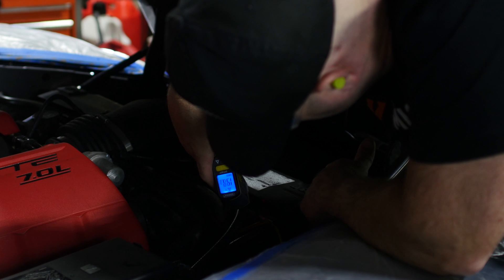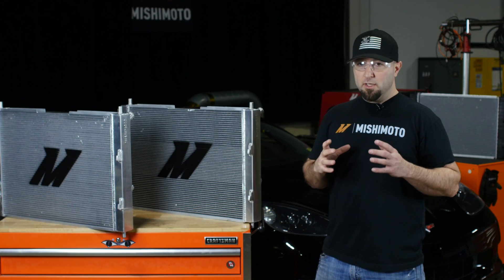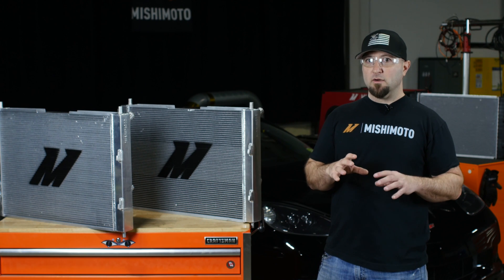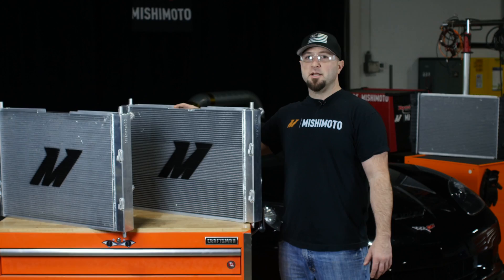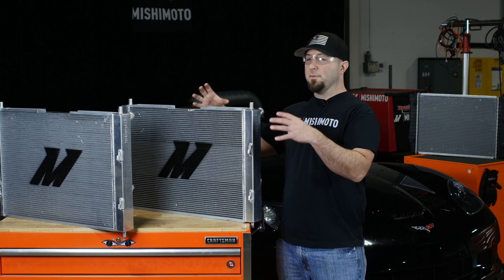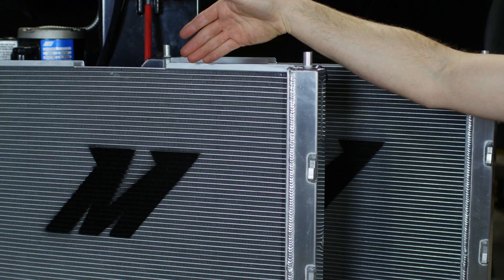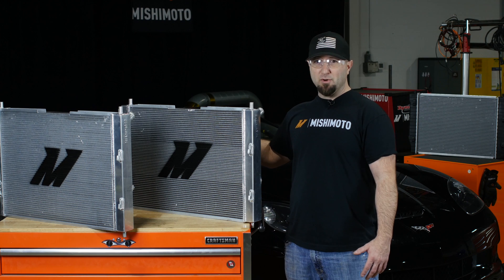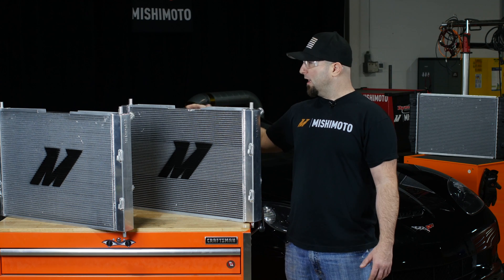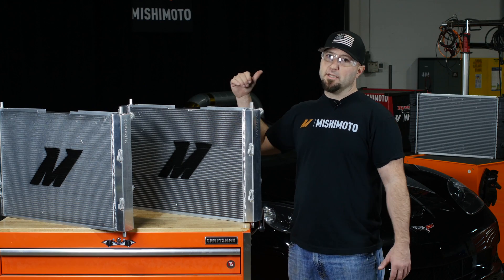The C6 is very upgradable — a lot of guys put bigger intakes on it, superchargers, turbochargers. You have a very small limited space where the intake pipe goes into the throttle body. So what we've engineered in is this notch. This notch allows you to get a bigger pipe into the throttle body, or if you upgrade your throttle body, you have the room to get that pipe past the RAD. A lot of guys will cut their RADs and take a couple of rows out, which is not good for cooling — so we've given you this space to get a bigger air inlet pipe into the motor.